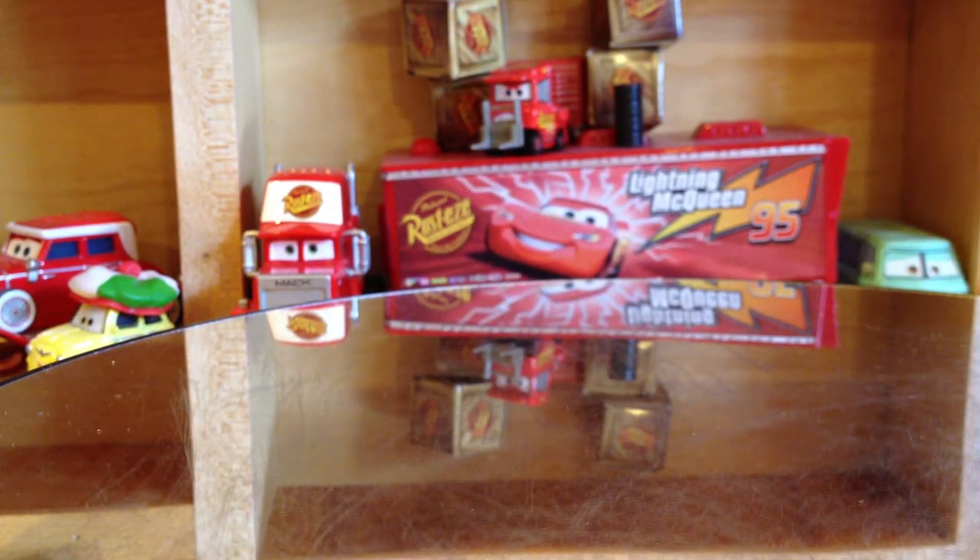By the way, I also had this in my video — the Chrome Lightning McQueen. So let's get to the Cars of the Day.